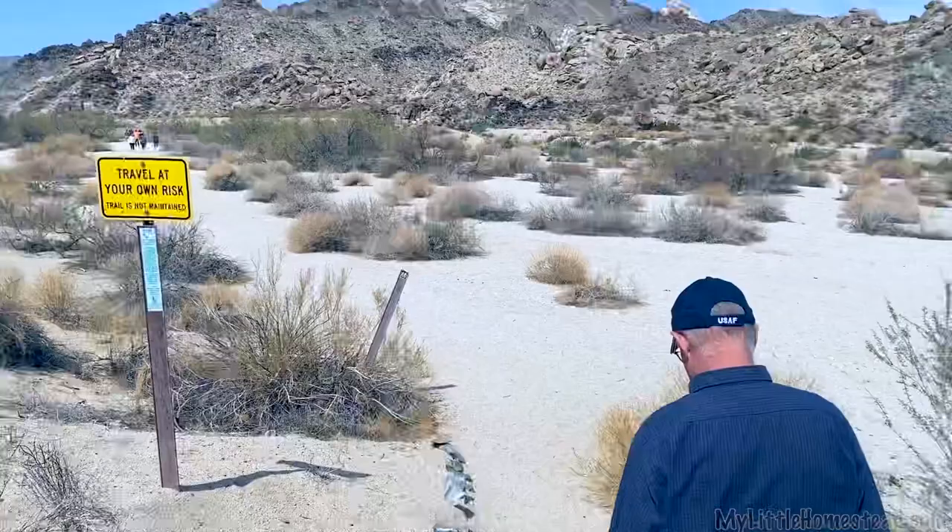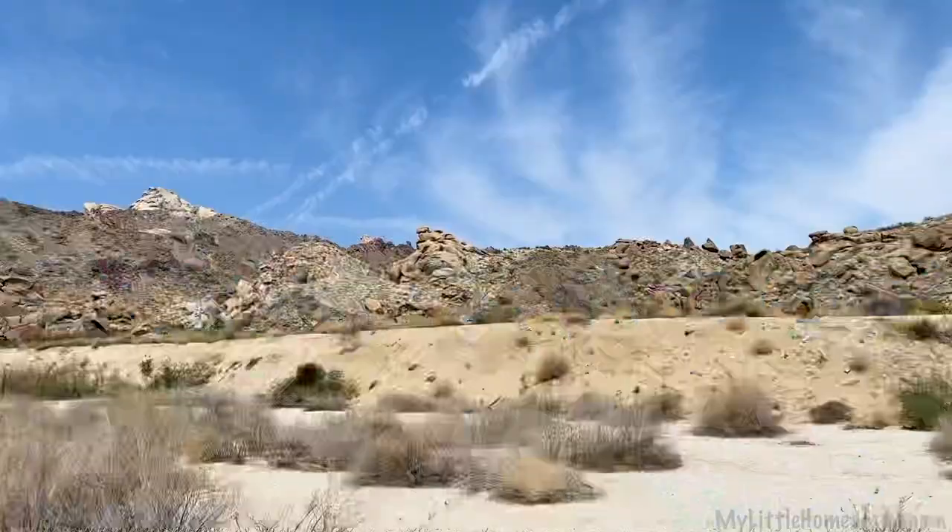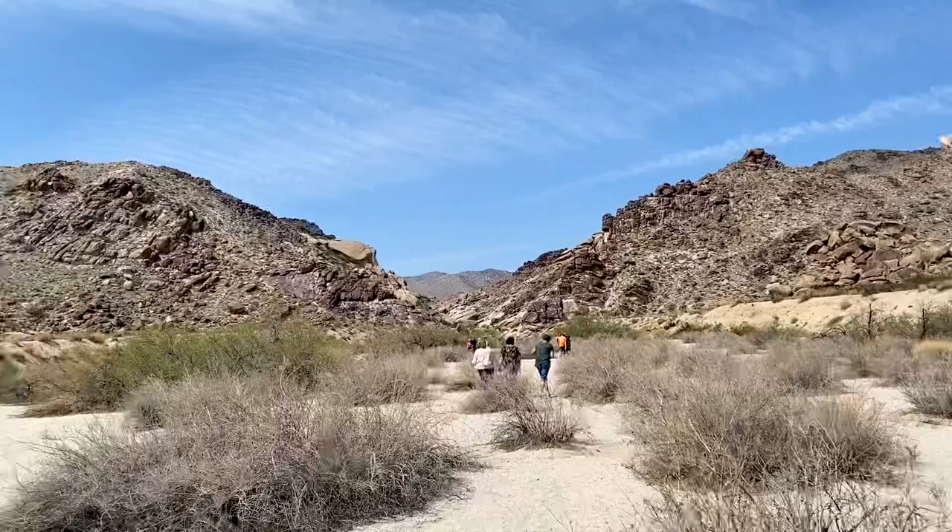What I think is kind of amazing is you can tell just by looking at the land that there was a lot of water that used to run through there. It's been a long time.